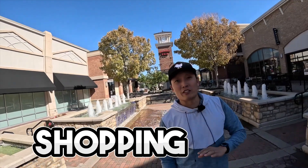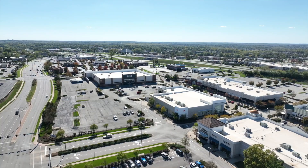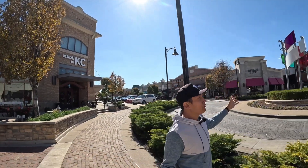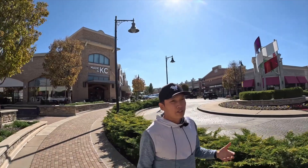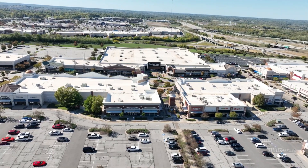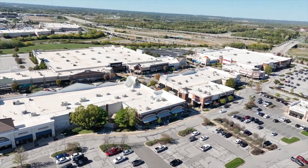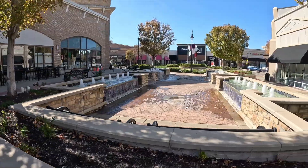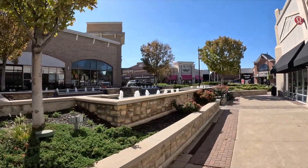Welcome to one of the many shopping centers here in Lee's Summit. This one's called the Summit Fair — it's got a big JC Penney, a big Dick's Sporting Goods, and a Furniture Mall of Missouri. Another thing to note is that this is an outdoor shopping mall. It's kind of one of the strange things about Missouri and Kansas City in general — a lot of our shopping malls are outdoors. So if it's cold like it is today, you're going to be spending a lot of time outside at Summit Fair.